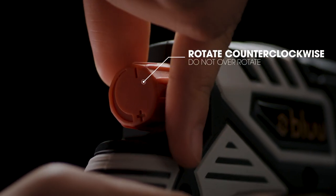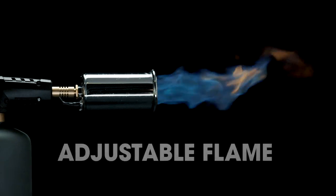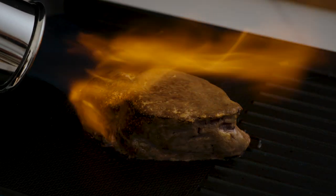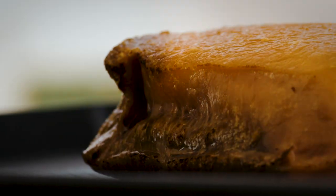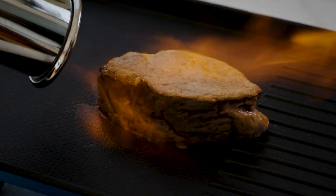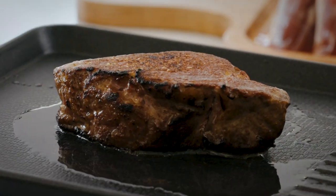Finish your food with a flare with the Blue Culinary Torch. The compact size of this handy kitchen accessory won't take up valuable real estate in your kitchen and allows you to prepare restaurant quality meals from the comfort of home.